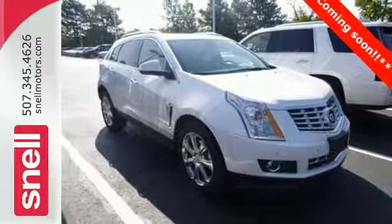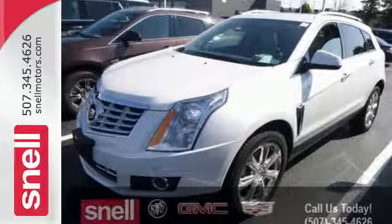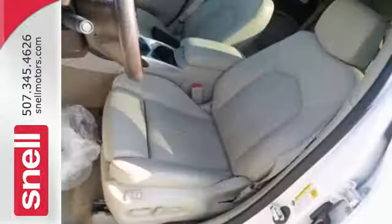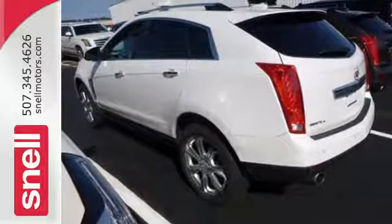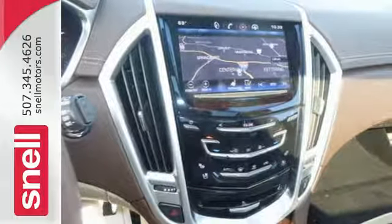Features like Cadillac CUE information and media control system, and OnStar with 4G LTE and built-in Wi-Fi, offer entertainment and connectivity when you need it. And it offers the power of a 3.6L V6 engine with a 6-speed automatic transmission with performance shifting and driver shift control, and does so with an impressive overall safety rating.